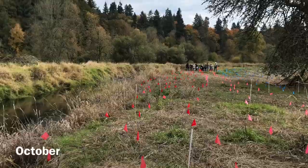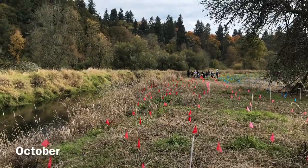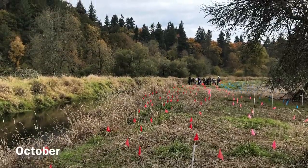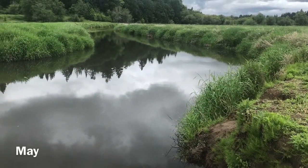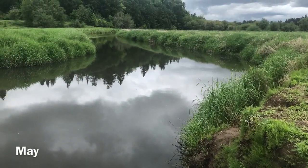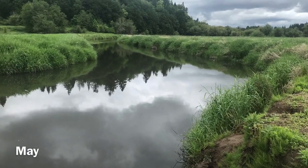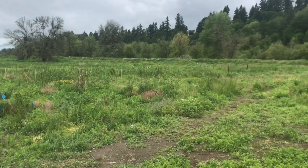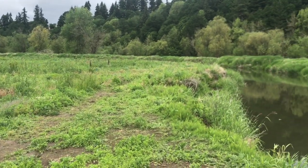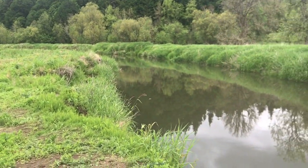A couple things are really different now from when you visited in October. Here's a before shot from October, and here's what it looks like now. You'll notice that the creek has quite a bit more water, which makes sense since it's been raining all winter and Salmon Creek gets a lot of runoff from stormwater from the surrounding neighborhoods. Part of the reason that we're planting so many trees is that we're hoping to keep Salmon Creek cool, clean, and clear.